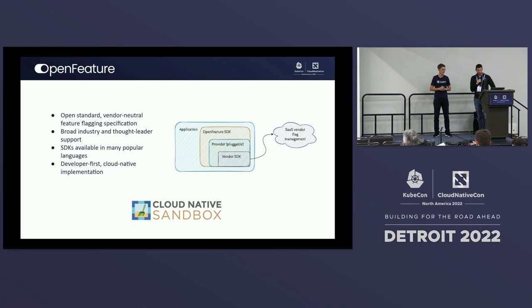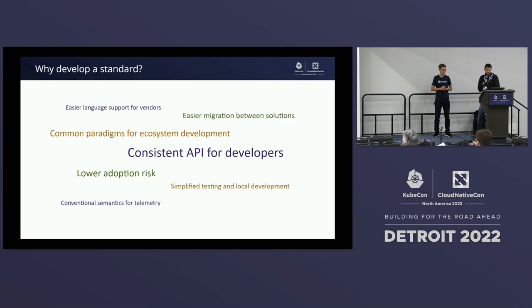OpenFeature was also recently made a sandbox project as part of the CNCF. You may ask, why develop a standard? One of the main benefits is a consistent API for developers. If you're getting started with a homemade solution, you don't have to come up with your own patterns — you can just leverage our system. If you're switching between different vendors or moving from a homemade to a commercial solution, the APIs are the same. Because of that, we can leverage the community to build really nice tooling around this, which is very beneficial. As the community keeps growing, more and more interesting use cases will come out.